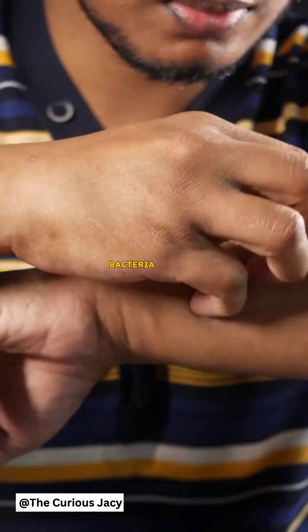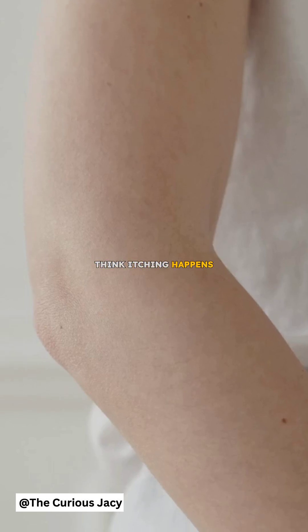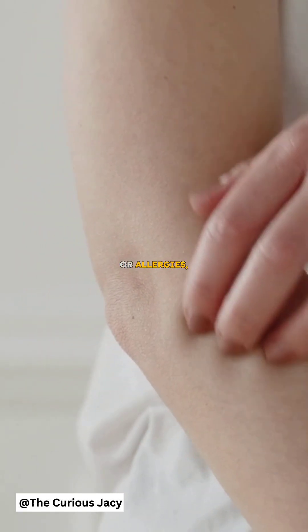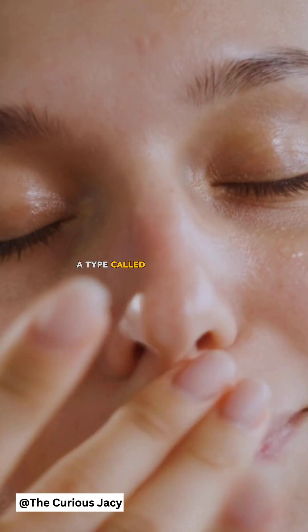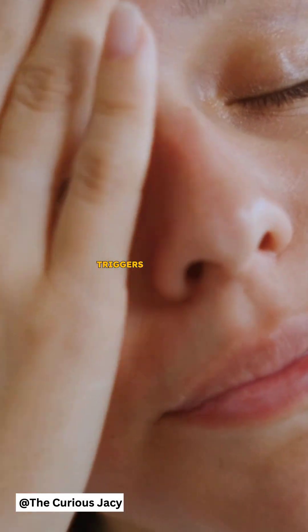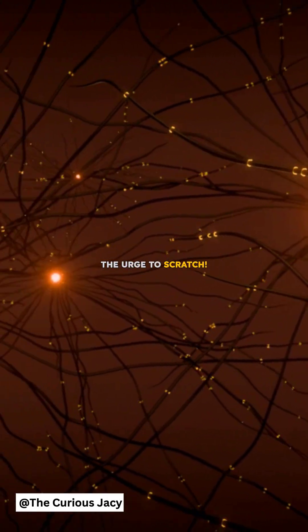Did you know that bacteria on your skin can make you itch? Most of us think itching happens because of dry skin, bug bites, or allergies. But there's another hidden culprit: bacteria. Specifically, a type called Staphylococcus aureus can release a chemical that triggers your nerves, sending signals to your brain and making you feel the urge to scratch.